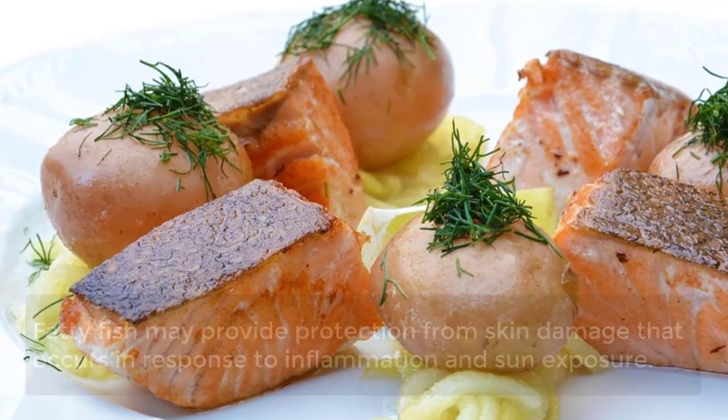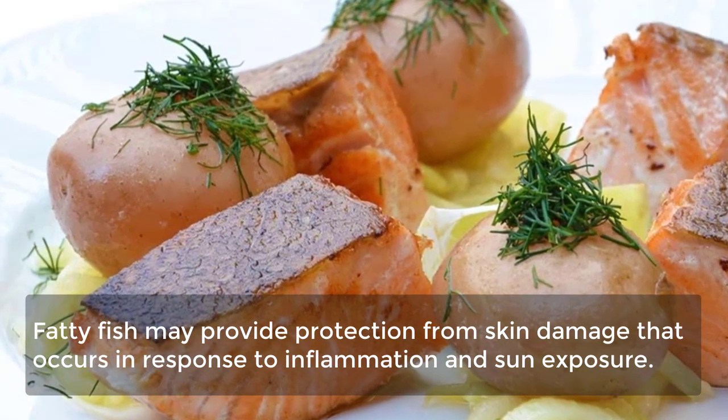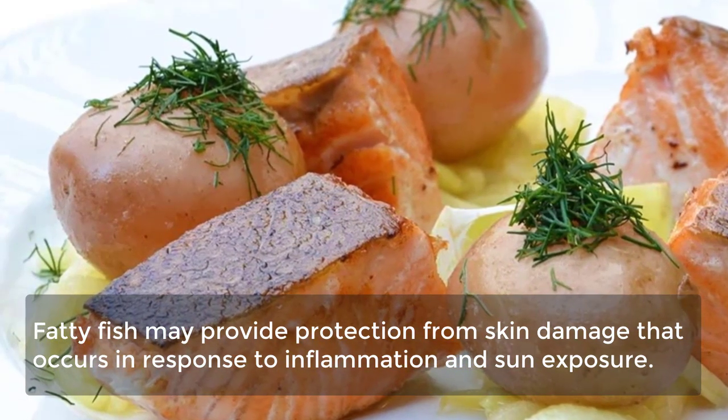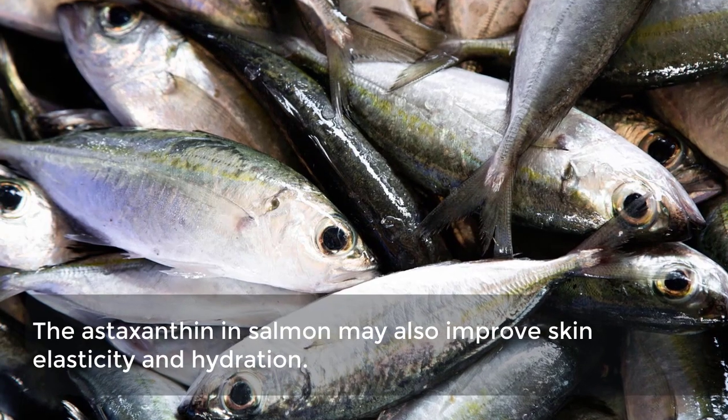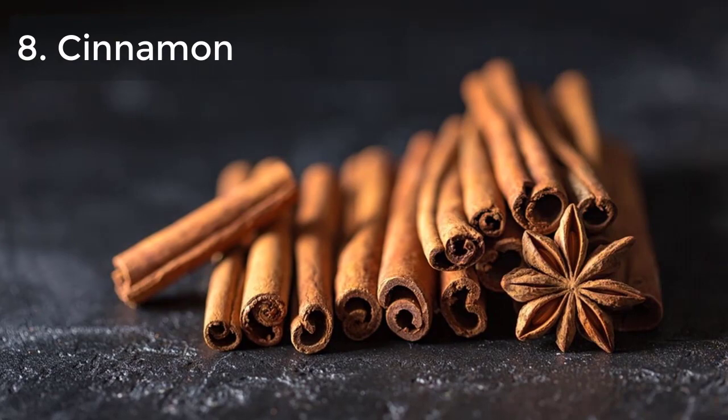7. Fatty fish. Fatty fish may provide protection from skin damage that occurs in response to inflammation and sun exposure. The astaxanthin in salmon may also improve skin elasticity and hydration.